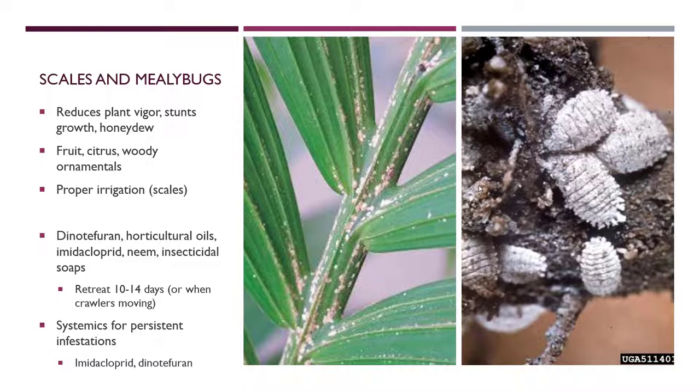Systemics are ideal for persistent infestations, usually for armored scales. A systemic is something you drench the soil with around the base of the tree — the roots take it up, and as the plant feeds on it the pest gets sick and dies. Imidacloprid and dinotefuran are probably your two best options and can be found at your local nursery or box stores where pesticides are sold.